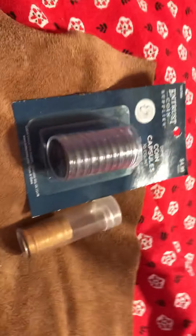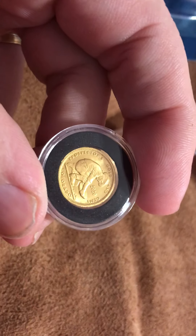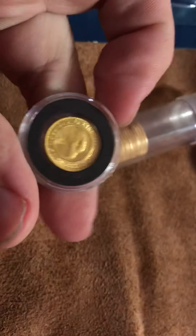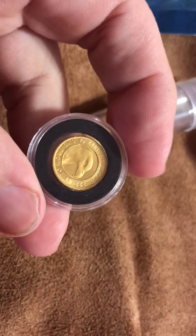I went to the hobby store today and picked up more tubes so I can get this tube of 10-pound gold coins here into some capsules. But anyway, I'm working on that.